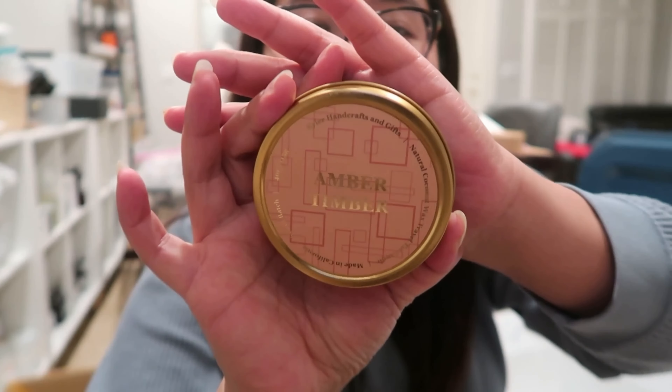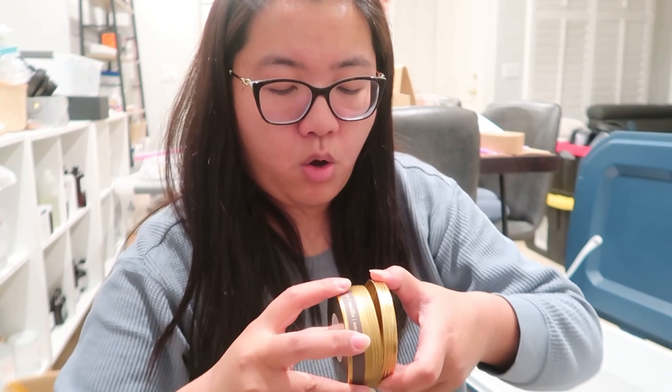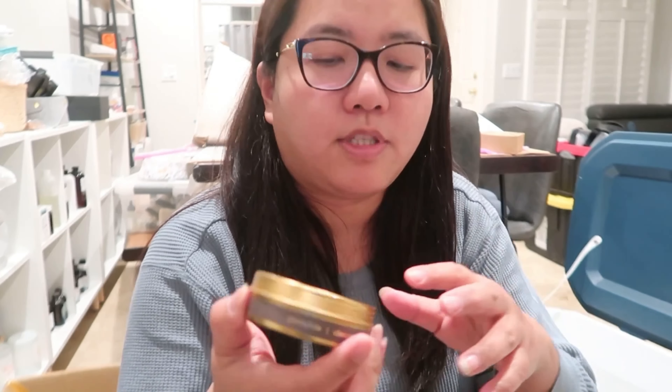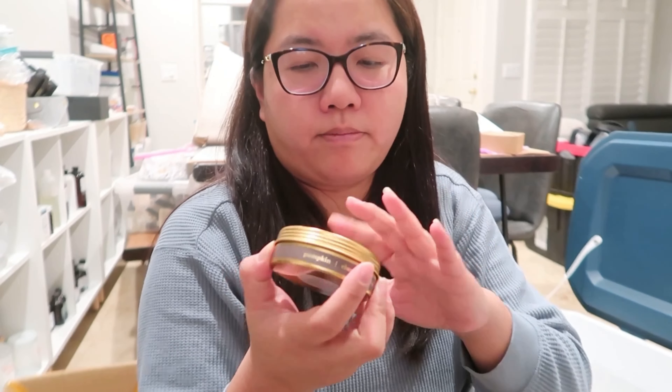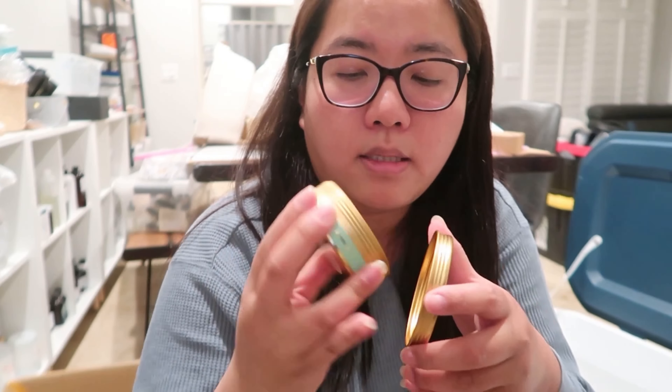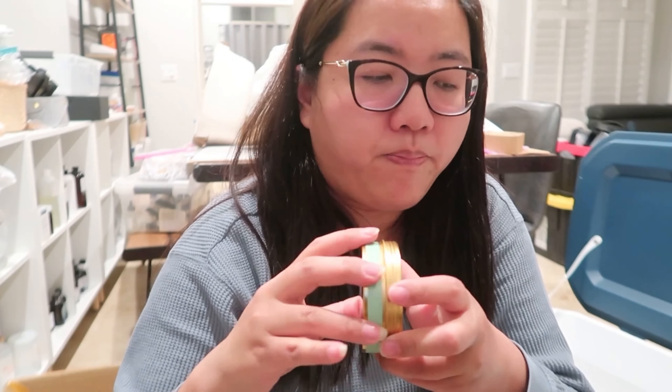This is my favorite scent, Amber Timber. What I'm doing here is trying to open and check everything to make sure I didn't mess up the display. When you put it outside people touch it, open it — it might have some dust inside or get some creases on it. I'm also checking to make sure nothing was damaged during transportation before I put them back.